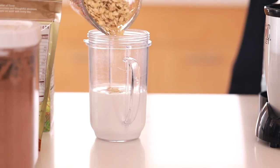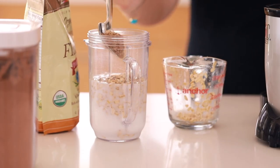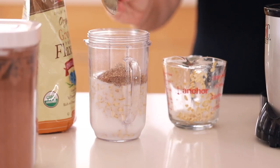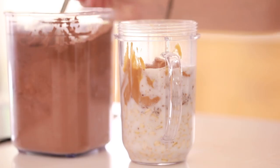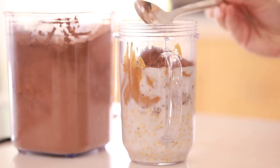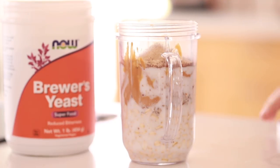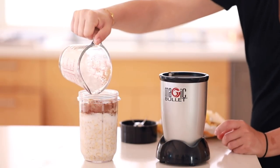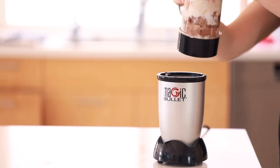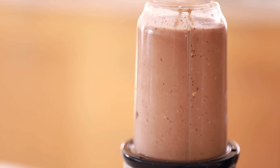Finally, we're going to make a lactation support smoothie, which is similar to the cookies in that it's supposed to help increase your milk supply. I have one cup of coconut milk, some oats, ground flaxseed, peanut butter, frozen banana, a little bit of chocolate mix, and a little bit of brewer's yeast — again because that's supposed to help increase your milk supply. I'm adding some ice and blending this up. It's a great quick way to increase your calorie intake and try to boost your milk supply, and it tastes really good. I'll put the recipe in the description below.